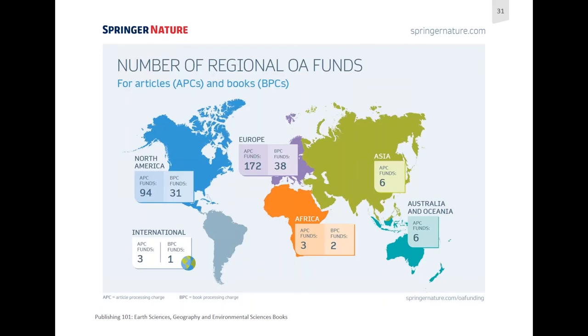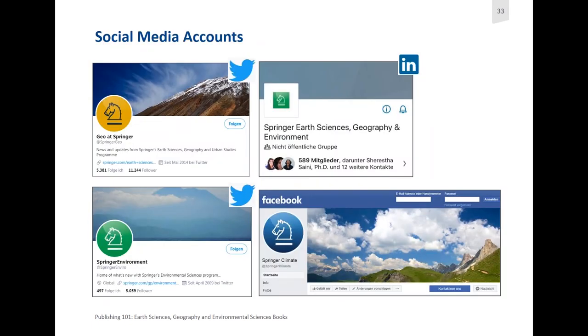Briefly on OA funding: there are article processing charges for articles and book processing fees for open access books. If funding is available to you or you need help finding funders, we have online resources for our authors that we can guide you to. If you want to follow us on social media, we have a Facebook page, two Twitter pages, and a LinkedIn page — feel free to give us a follow there. Thank you for your attention.